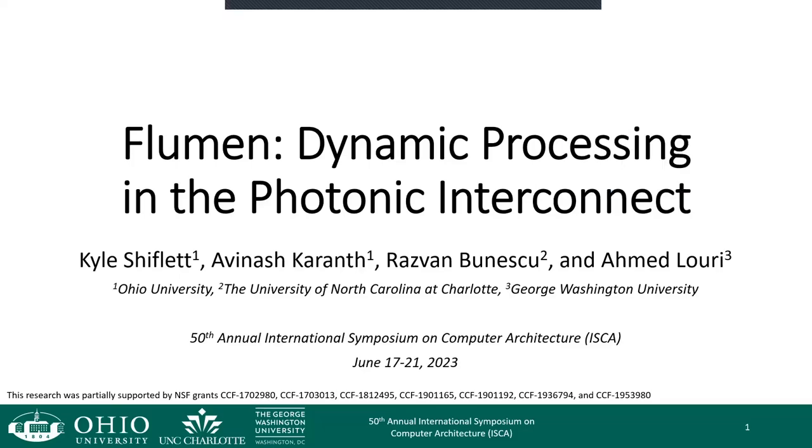Hello, everyone. My name is Kyle Shifflett, and I would like to introduce our photonic interconnect solution, Flumen, which can also perform processing in the network. Collaborators on this project include myself, Avinash Perrant, Razvan Bonescu, and Ahmed Lowry.